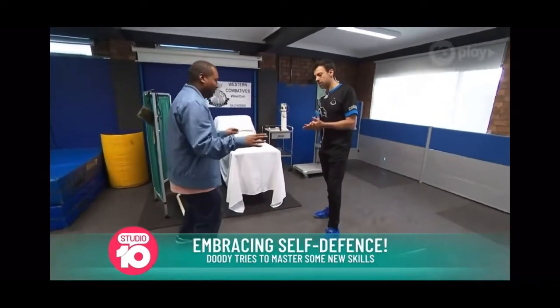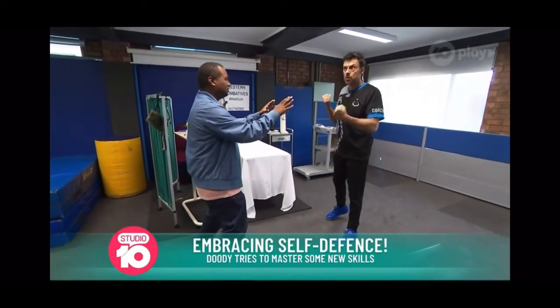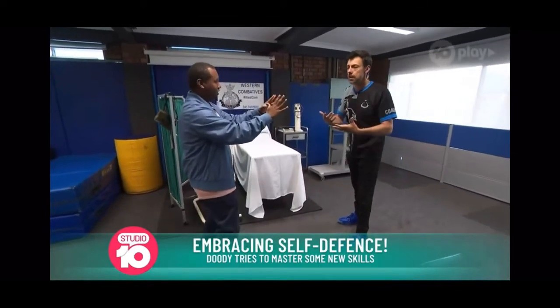Go easy on me, Jeff. I will. Your hands are up in a position which is not alerting the other person that you're prepared to fight. So you're just talking calmly, naturally, and your hands are now in a position that you can defend yourself if I go to try and hit you.